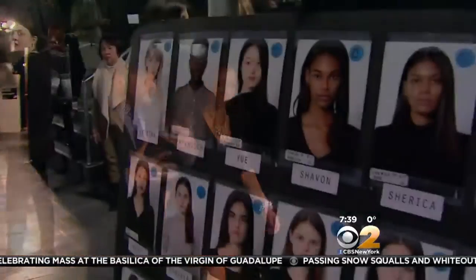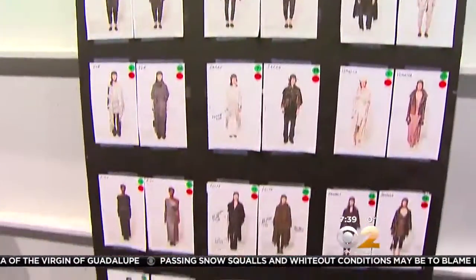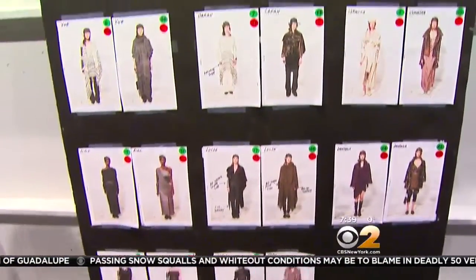Celebrity stylist Philip Block took us backstage to show us what happens before a big show and how 20 models get ready to show off 47 different looks. There's lots of chaos, there's people running around, there's a lot of very skinny girls with very long hair.